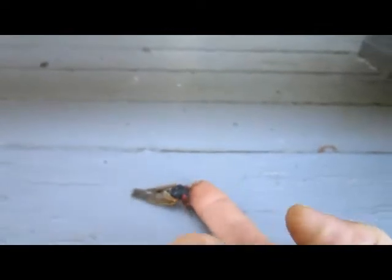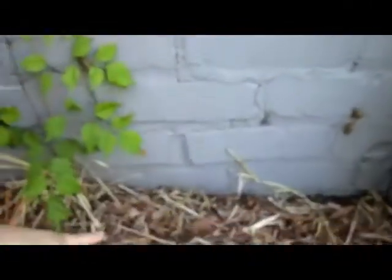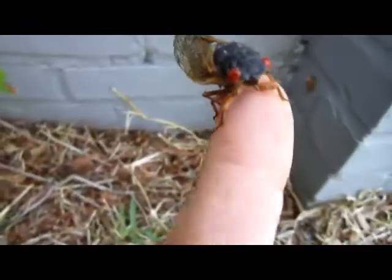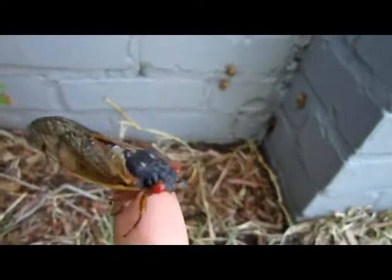Cicadas are neat, neat little bugs. They fly down there and make their noise. If you come over here like this, you can pick them up and take a look. There's a little baby one right there. Say hello to this guy — hey everybody, I'm a cicada.